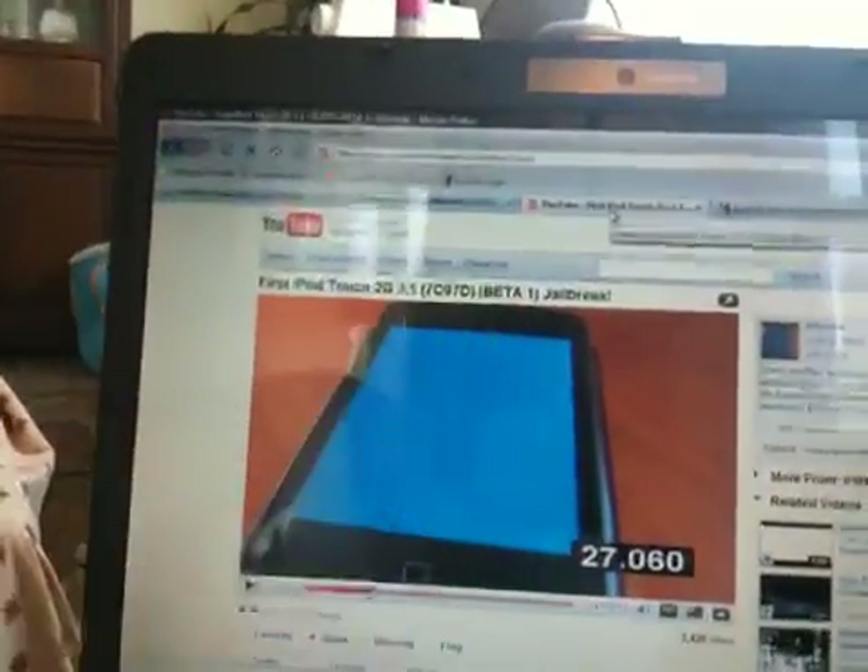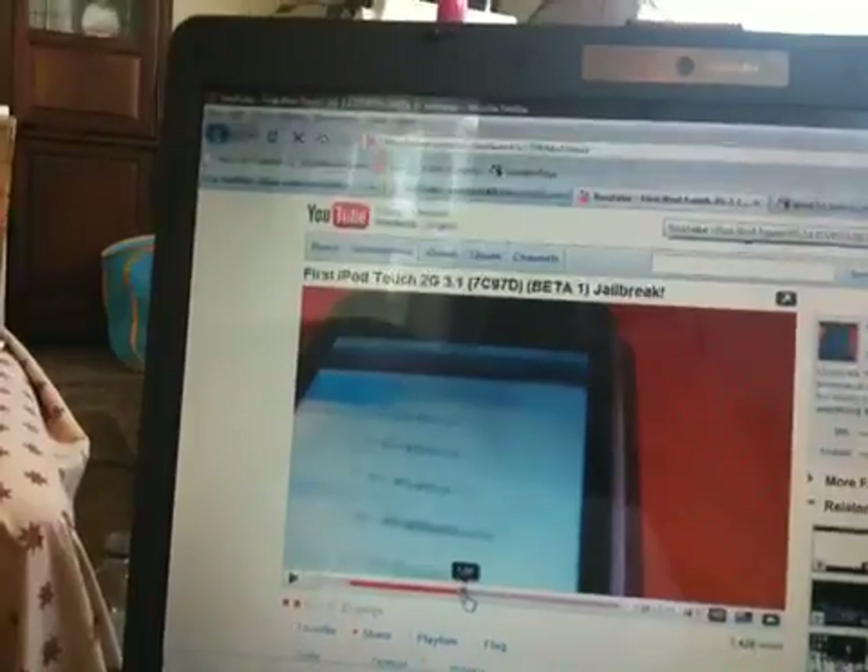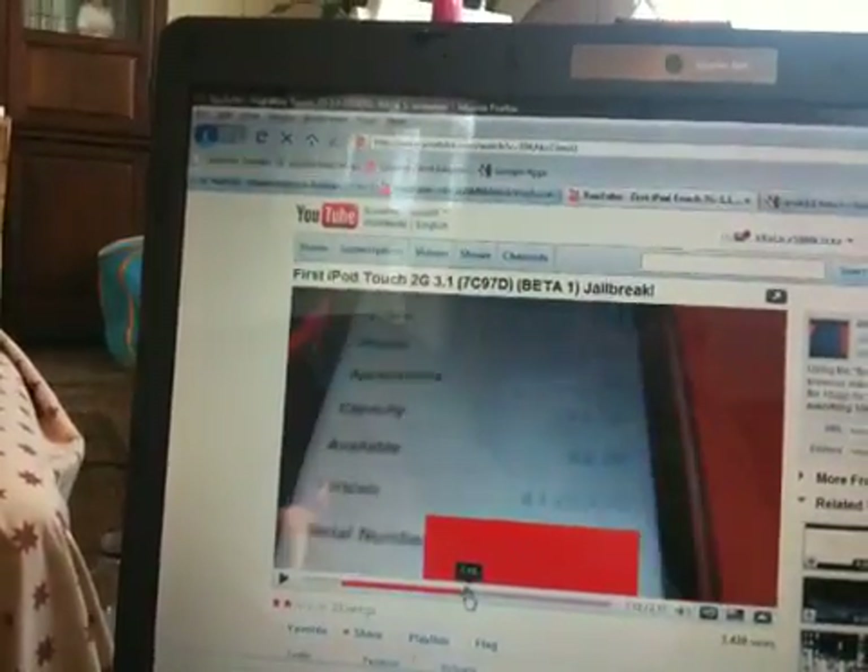What you can truly see is that the build number is not supposed to be capitalized. If you keep watching the fake video, he goes to General > About, and you can see '3.1 7c97D' — that D is capitalized, which is wrong.